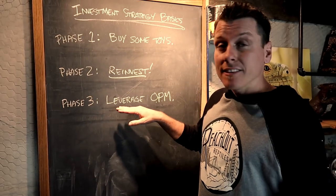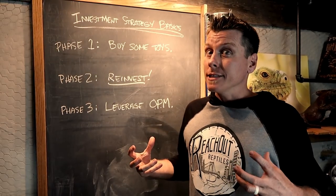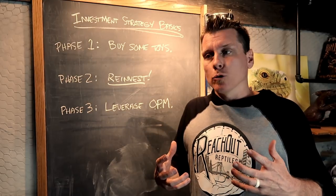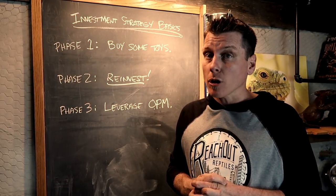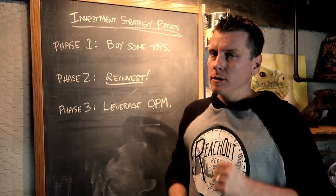Phase three is leveraging other people's money. What we're talking about here is taking on debt or a loan in order to really reach out and accomplish what your dreams are in investing with reptile breeding. But you've got to be careful.